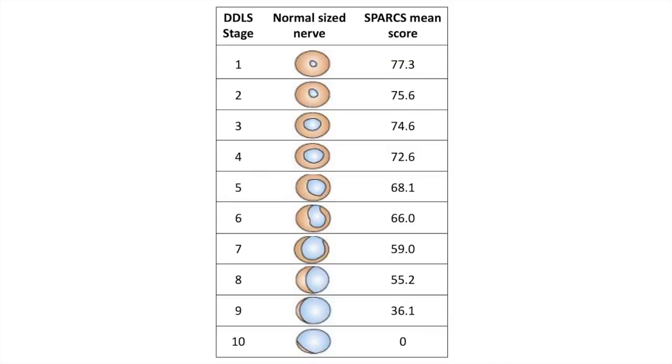Looking at patients with an average-size optic nerve, once you start to get real thinning — at level 5 on the DDLS scale — you start scoring below 70, which is my key number for differentiating healthy from diseased. The more changes to the optic nerve, the lower the scores.